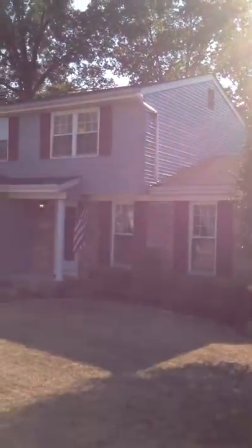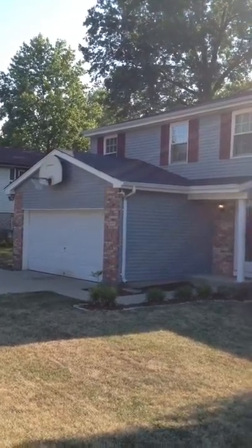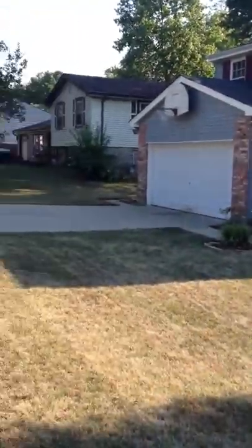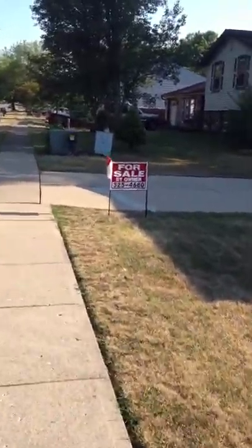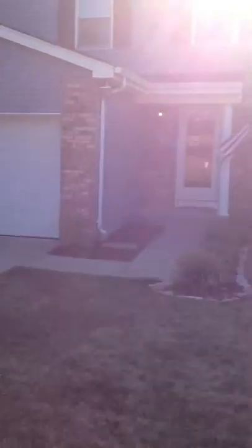Hi, I just wanted to make a short video on my house. It's for sale. It's on 4291 Cider Mill Drive, Cincinnati, Ohio, 45245. I'm selling it by owner, and I just wanted to give you a quick little tour.